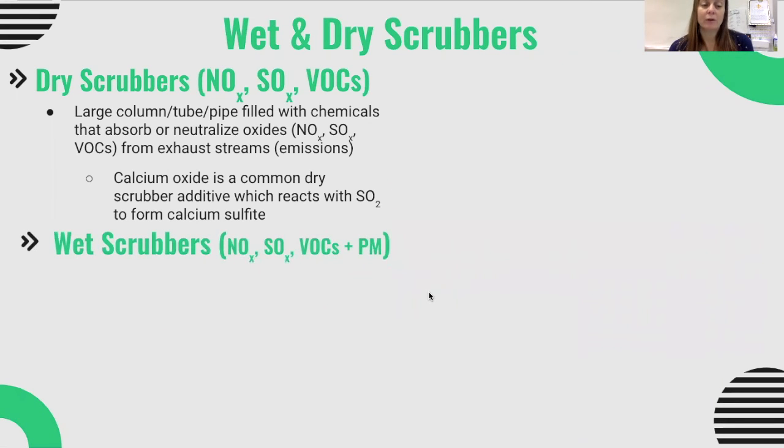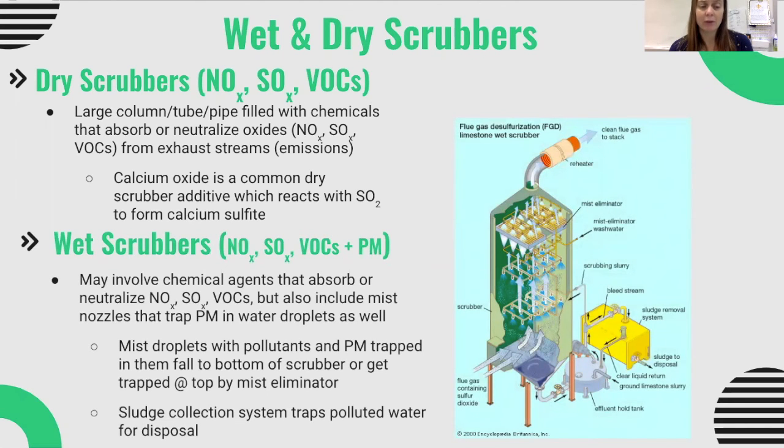A wet scrubber involves chemical agents that absorb or neutralize nitrogen oxides, sulfur dioxide, or VOCs, but can also include mist nozzles that trap particulate matter in water droplets. Wet scrubbers are commonly used when you have both particulate matter and exhaust gases to trap. By misting, those pollutants are trapped and fall to the bottom of the scrubber, or are caught at the top by a mist eliminator that prevents them from escaping through the exhaust. The water is then captured in a sludge collection system and neutralized before disposal. Dry scrubbers are used when there's little particulate matter; wet scrubbers when both exhaust gases and particulate matter need to be addressed.